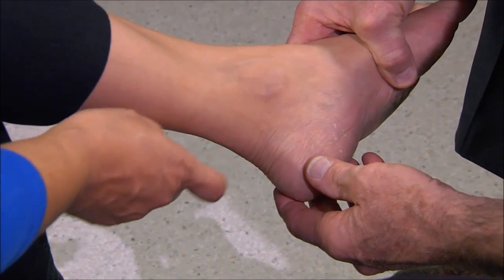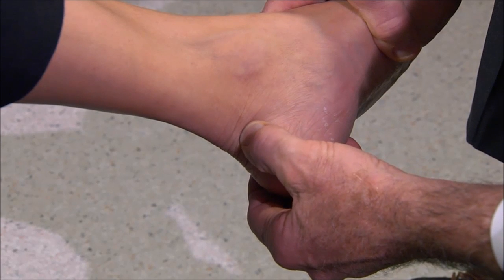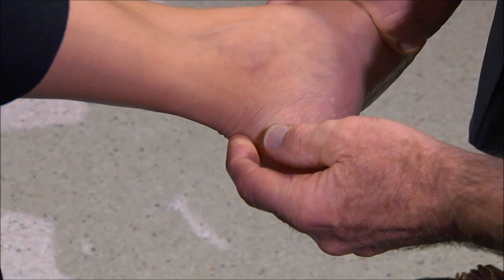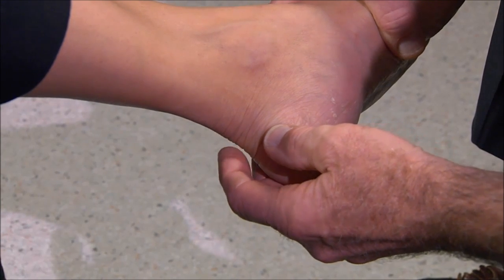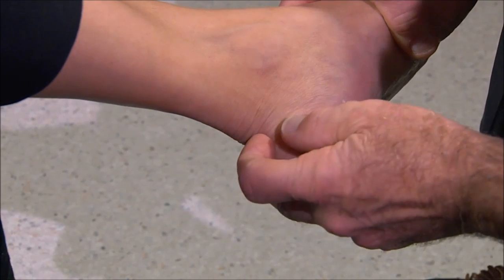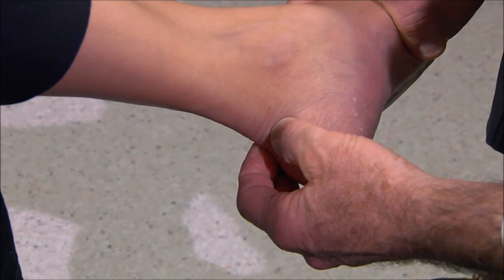Does it hurt here? Yes. Now I'm going to poke around on the middle of the tendon — does that hurt as well? Yes. And what about on this side of the tendon? Yes. So sometimes a person only hurts in one part, but you hurt in your entire tendon where it attaches to the bone. We can certainly treat this, and I think it is reasonable to use the technique we've described.